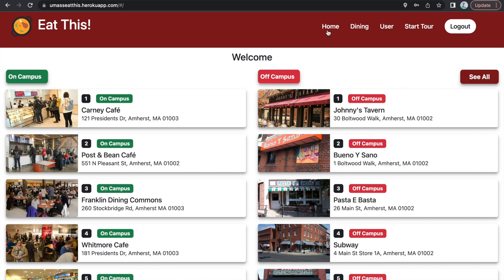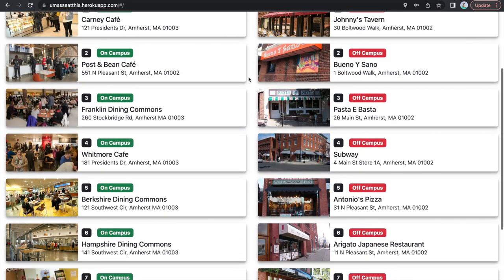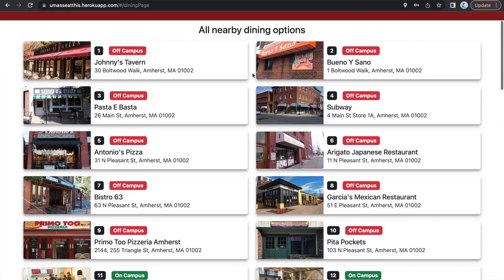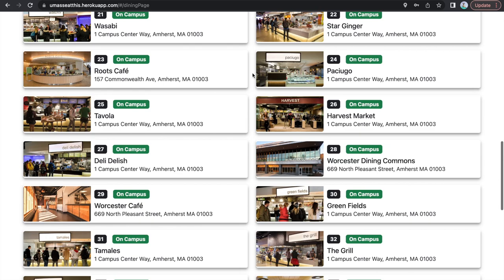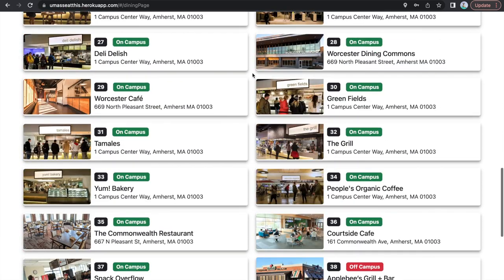The home page shows the top 10 on-campus and off-campus dining locations ranked according to their proximity to you at the time. The dining page, on the other hand, shows a list of all on and off campus locations. This page does not rank the locations in any order; however, it is a page to show you all dining options in the UMass area.